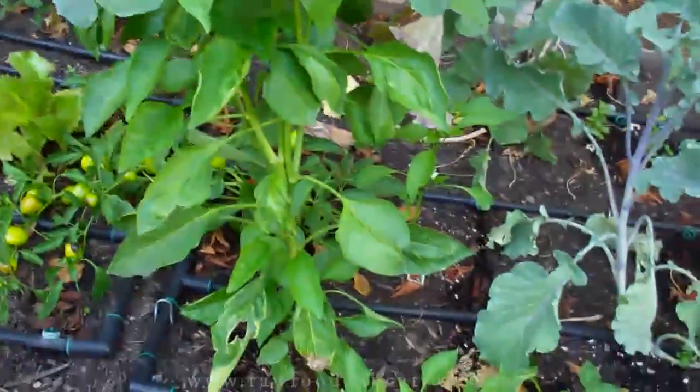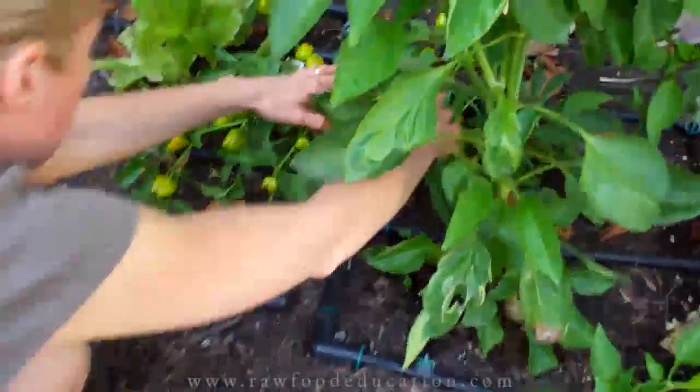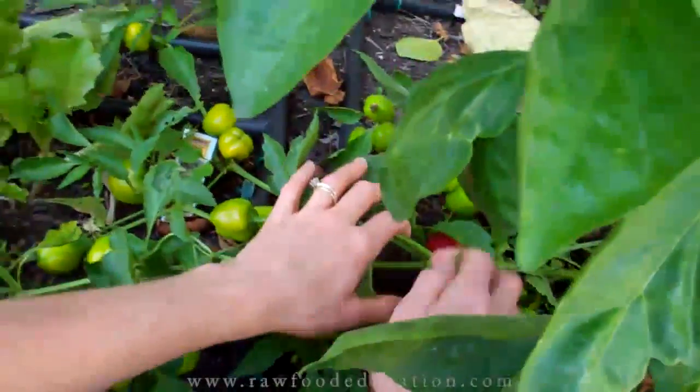And then we have some little peppers right here. Some of them have started to get ripe as you can see — aren't they cute?